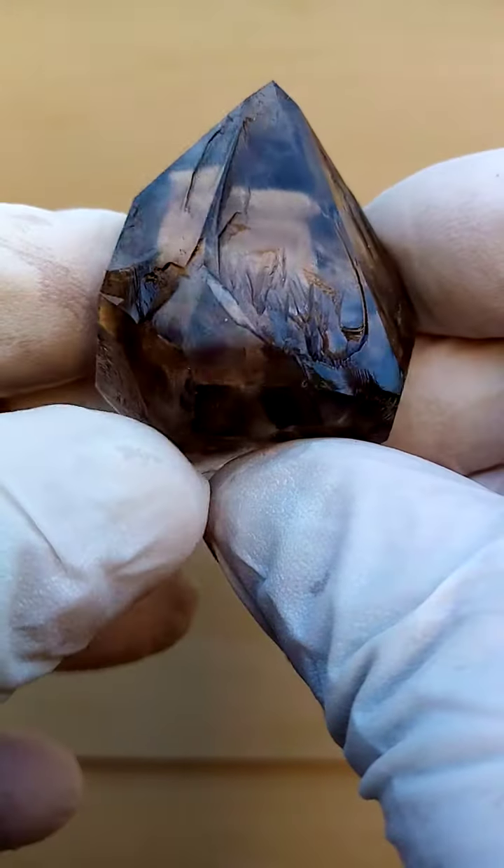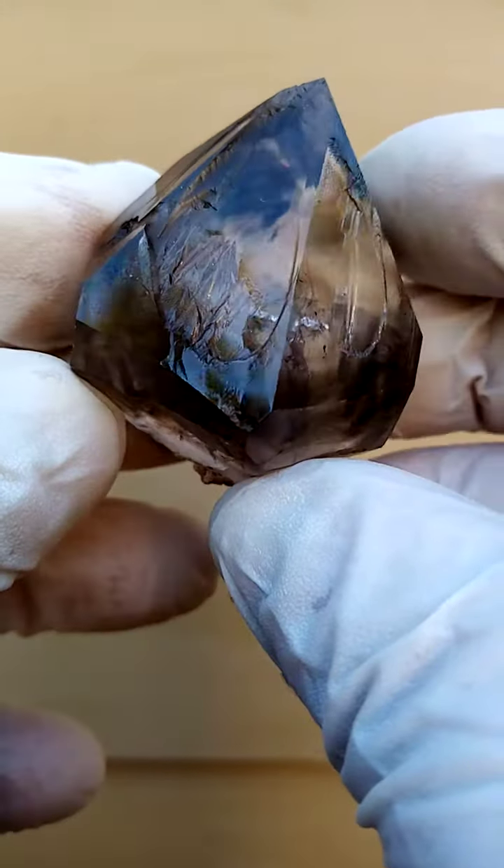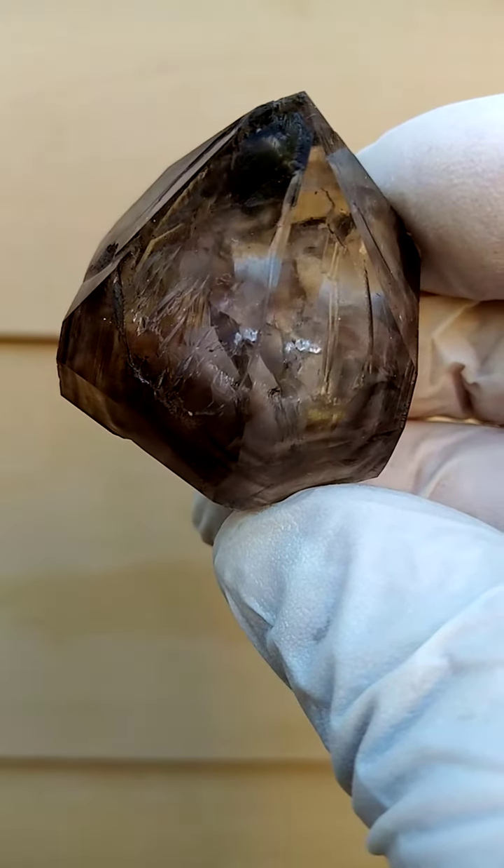Brandberg Quartz is in general quite, quite amazing — all the way from the Hibobosep and Sarans, Namibia.